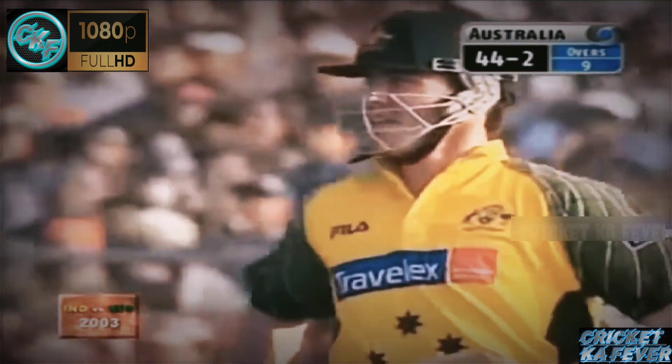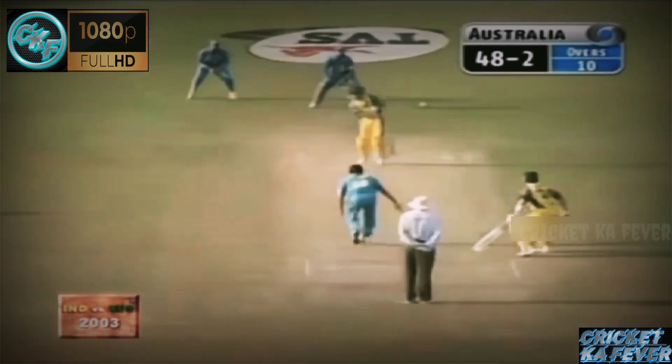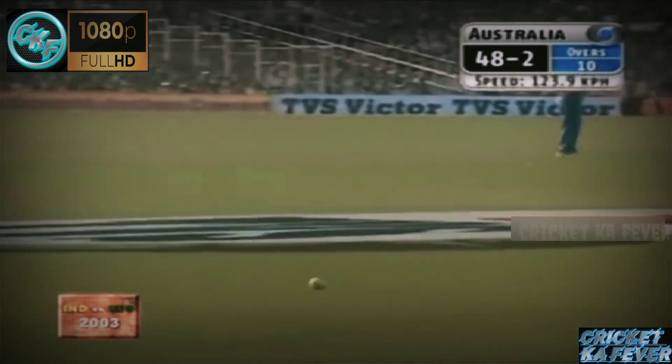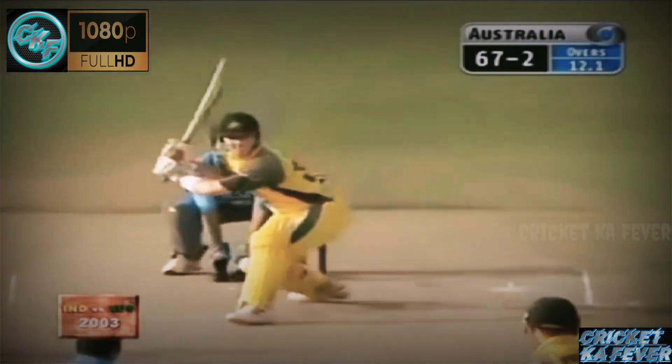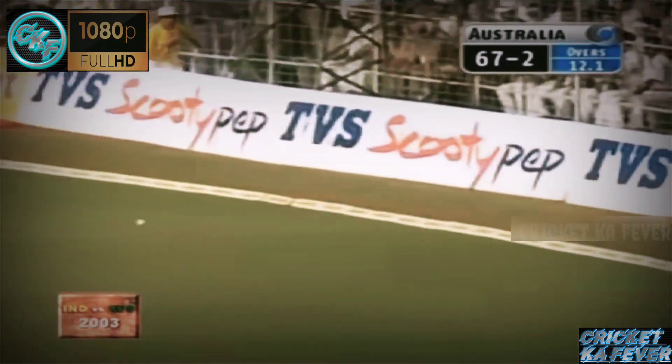Beautifully driven — that's his favourite hitting area, Damien Martin. A slow delivery but played very well by Ricky Ponting, that's four. What a stadium. Played it nicely to third. There you can see spin, but the result is a four.